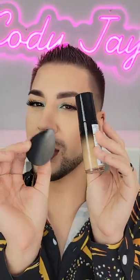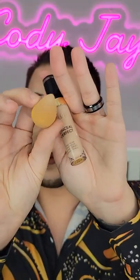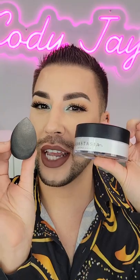Next up, I apply my foundation with a damp beauty sponge. Then I apply concealer with a mini beauty sponge. And I go in with my translucent setting powder with my sponge that I used in the beginning, and I bake my under eyes and set the rest of my face.